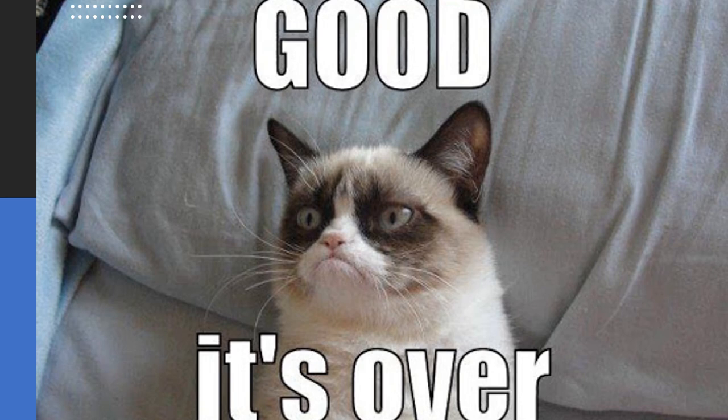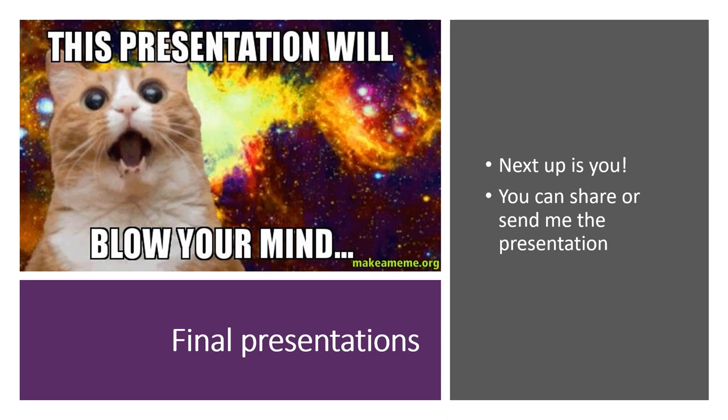That is the end of this lecture. Before you leave, I want to mention that your final presentations will be due after the class is done. They should be short but in a format similar to what you saw in these lecture series.